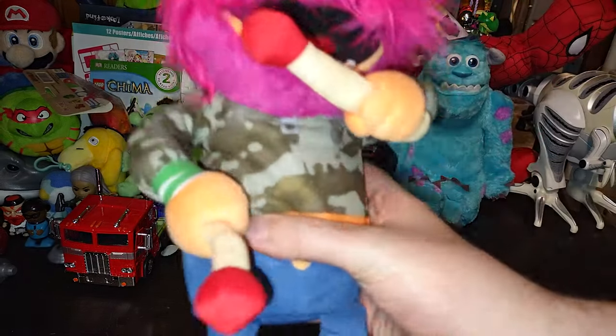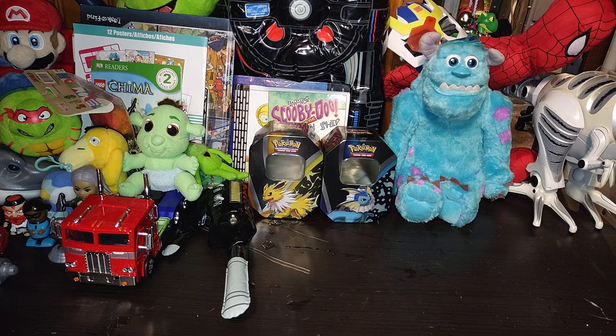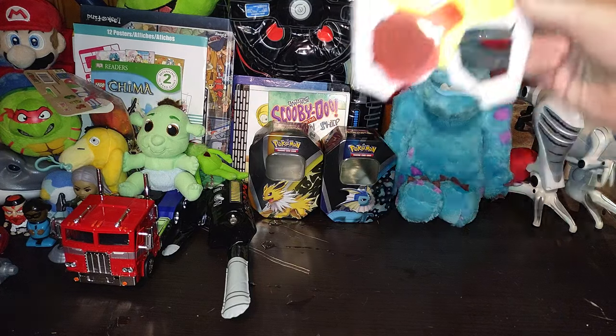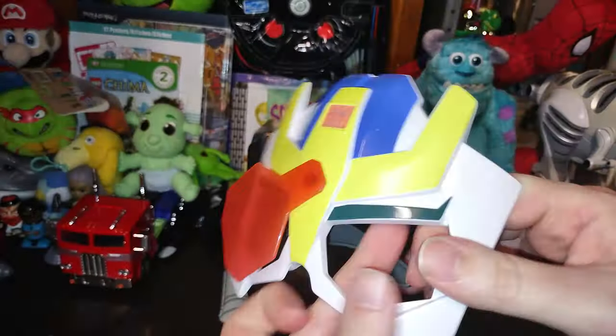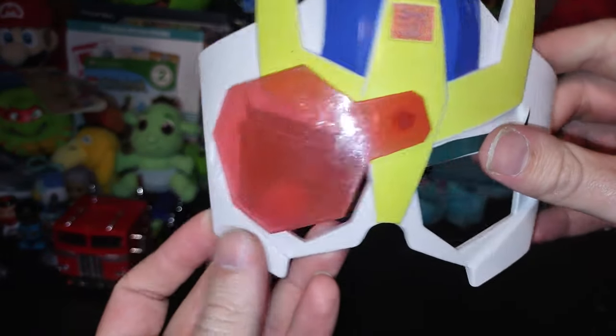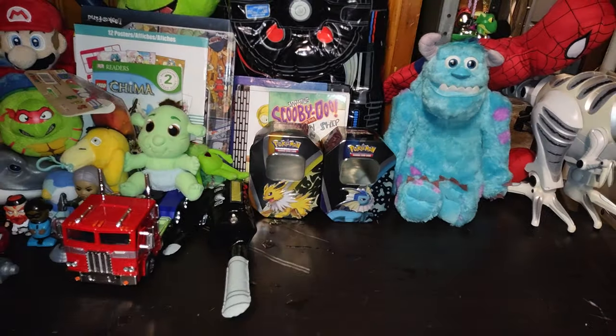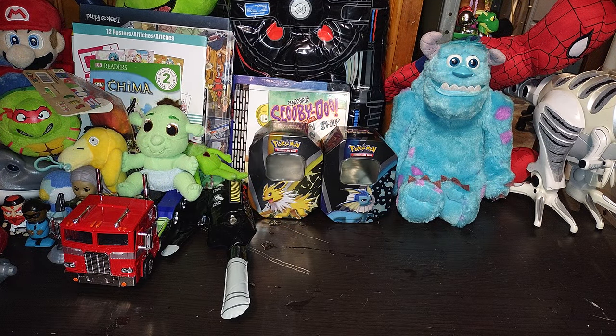Next we got this guy — oh, it's the drummer from The Muppets! Yeah, The Muppets — that's it. If anyone knows his name, I'd appreciate it. Next we got this cool Strongarm mask — I don't think I'll be reviewing this, it'll probably just hang up somewhere, but it's just so cool. I love some Robots in Disguise Transformers novelties.